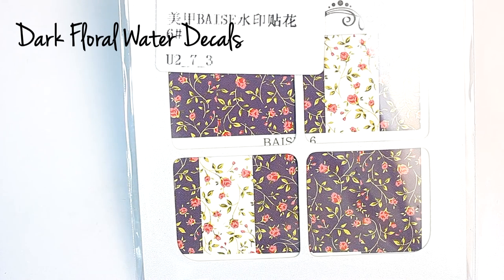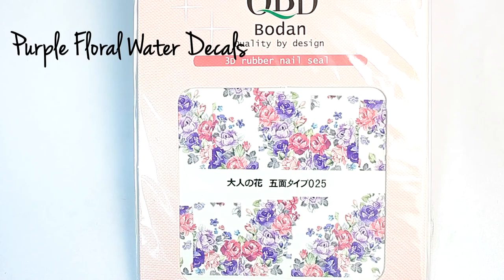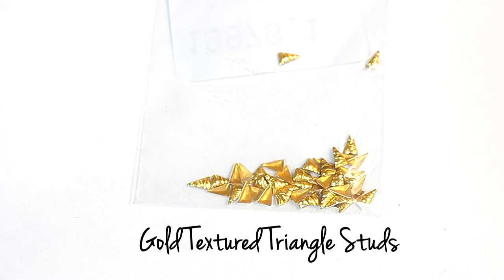The first two items are water decals. There are 50 studs in this bag. The studs are textured and in a long triangle shape.